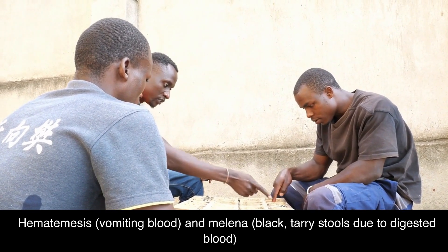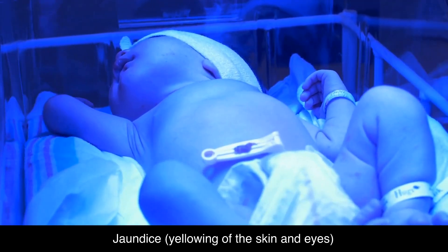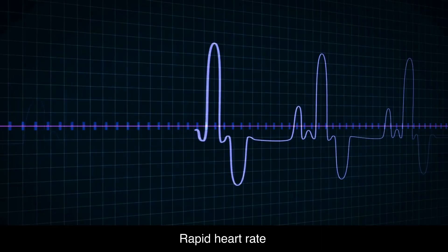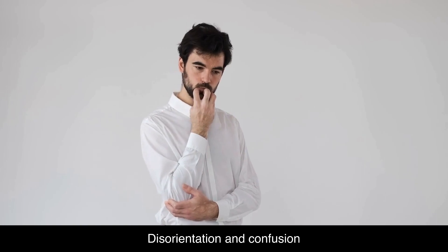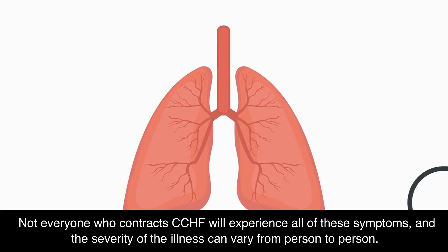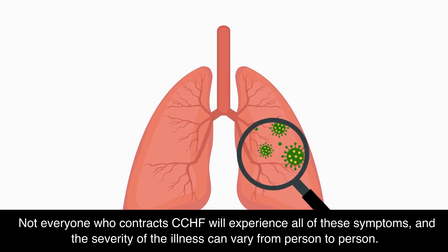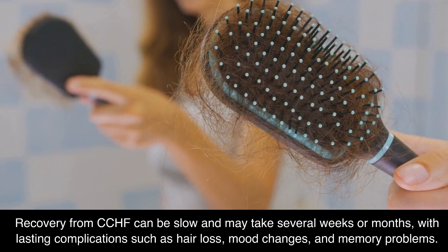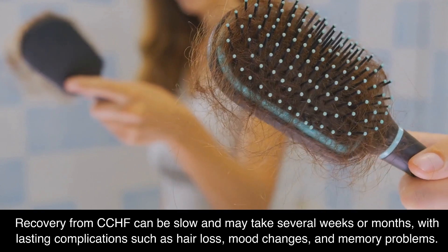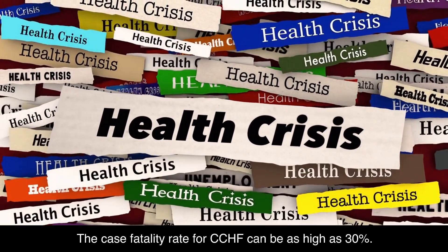Further severe symptoms include melena — black, tarry stools due to digested blood — jaundice, yellowing of the skin and eyes, kidney and liver dysfunction, rapid heart rate, low blood pressure, disorientation and confusion, seizures, and coma. Not everyone who contracts CCHF will experience all of these symptoms, and severity can vary. The case fatality rate for CCHF can be as high as 30%.